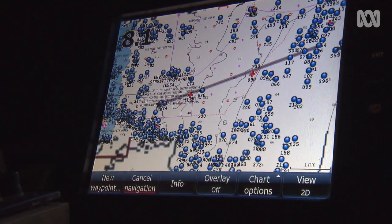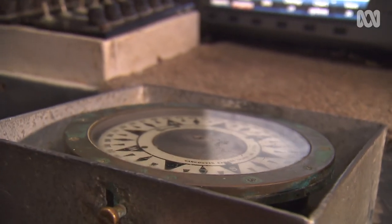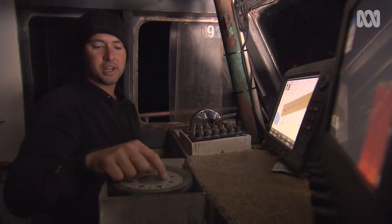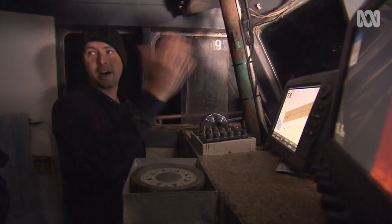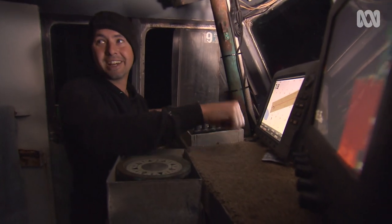That's a GPS. How important is that in fishing today? Oh, this is critical. Back in the old days they used to go off landmarks, a compass bearing and hours travelling, which made it very hard to hit a little spot out in the middle of the ocean.